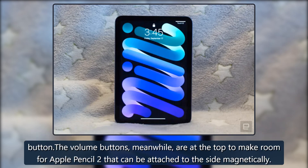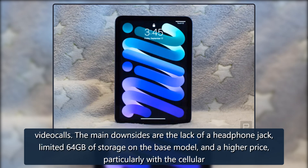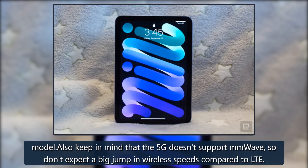The volume buttons, meanwhile, are at the top to make room for Apple Pencil 2, which can be attached to the side magnetically. Other features include USB-C charging and upgraded cameras with support for Apple's Center Stage feature, keeping you in the center of the frame during video calls. The main downsides are the lack of a headphone jack, limited 64 gigabytes of storage on the base model, and a higher price, particularly with the cellular model.